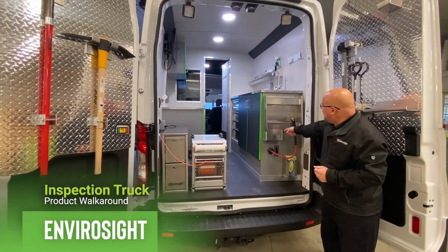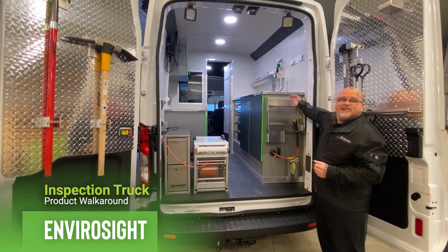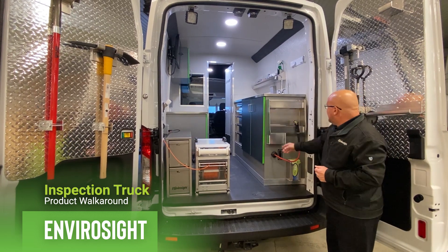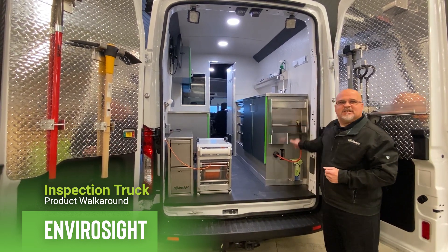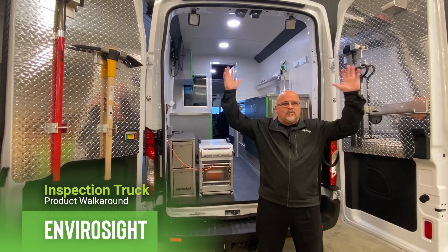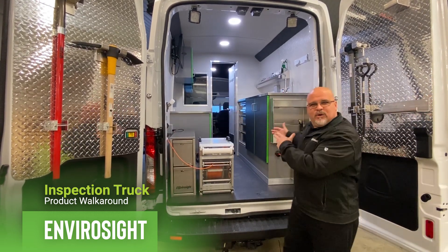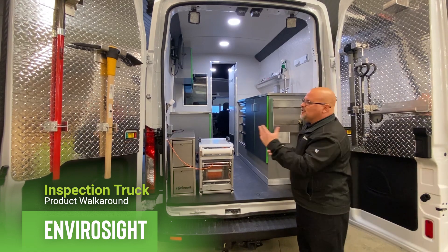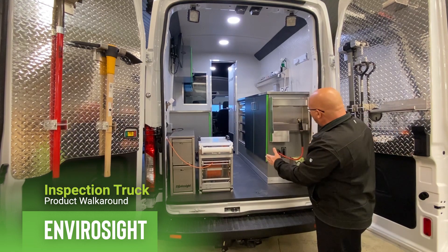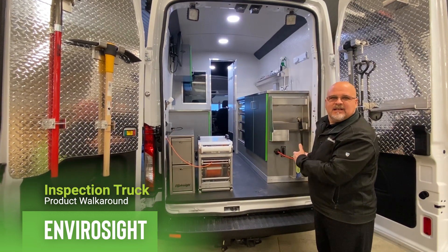We provide toolboxes here for the operator so he doesn't have to get up in the truck. This is where we have a trash can. We can store hand sanitizer, soaps, and things needed through the course of the job. There's also our wash-down system here. We want to keep the operator at the back end of the truck where we're well lit, limiting his exposure walking on the outside where the traffic is — that's why we keep everything at the back end of the truck.